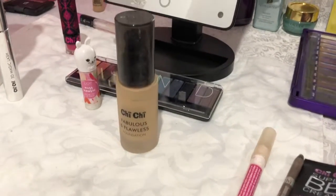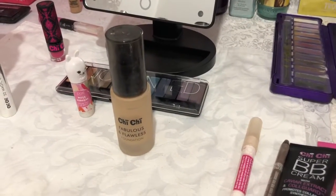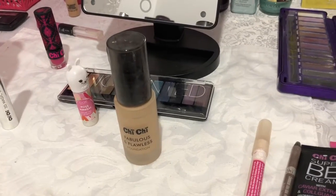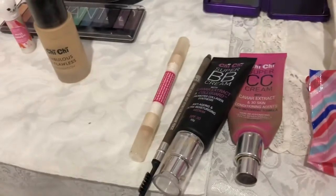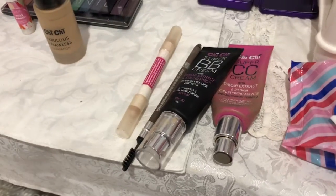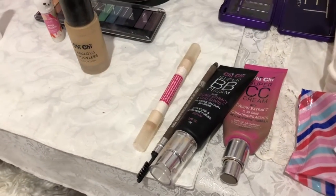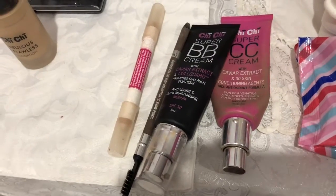I'd highly recommend Fabulous and Flawless — I've been using it since last year. I use the BB or CC cream as a primer and then apply Fabulous and Flawless over the top, and it's all quite good — no caking up or powdering.